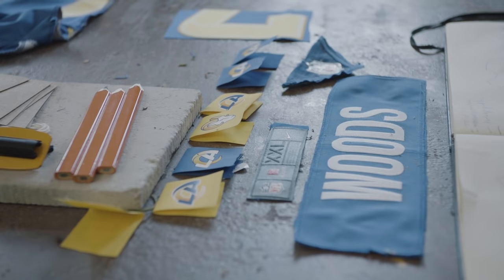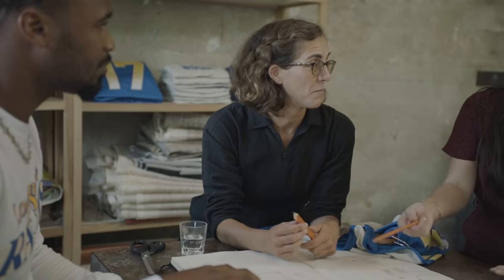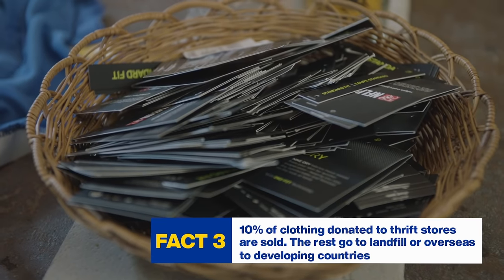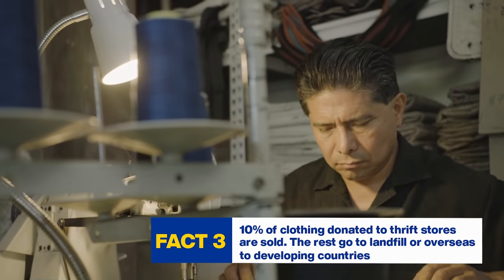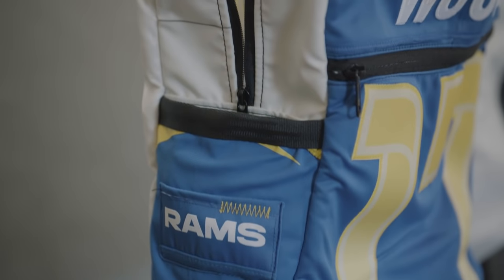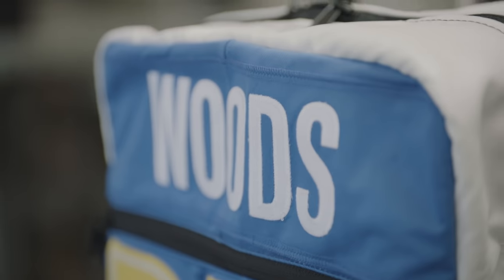I heard you mention upcycling and recycling. What's the difference between the two? The basic definition of upcycling is adding value without destroying it — that's why everything stays intact and we haven't shredded your jerseys. In recycling, you actually have to destroy the material before it can be reformed into something else, so it's pretty resource intensive.